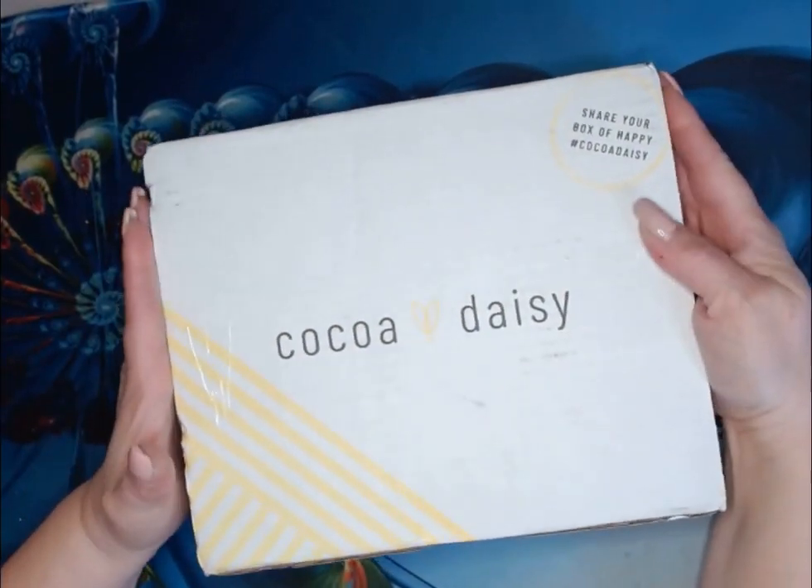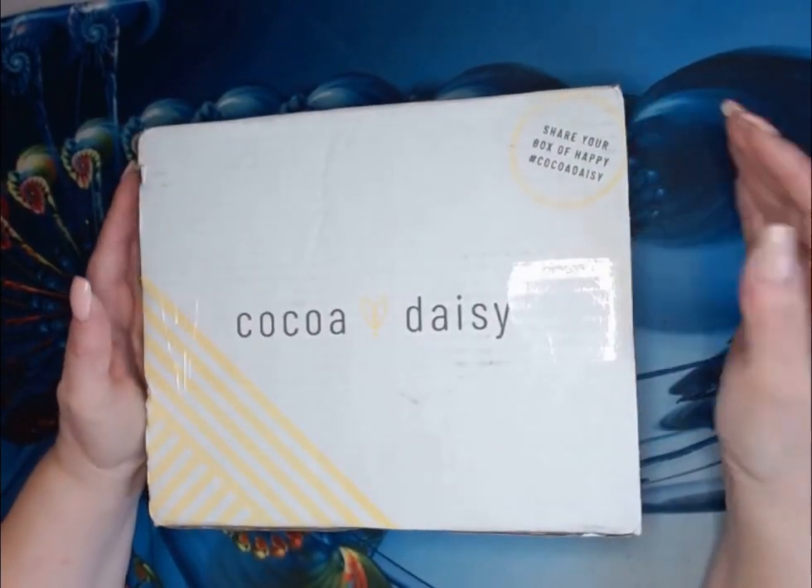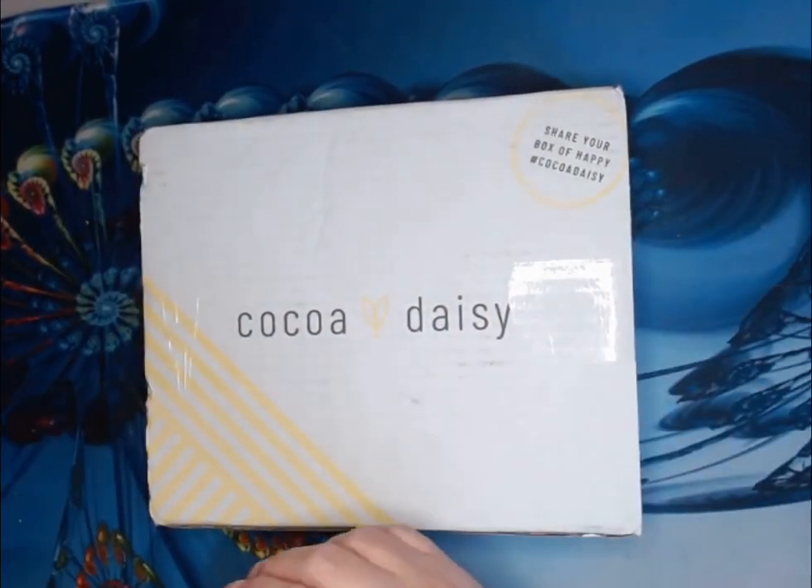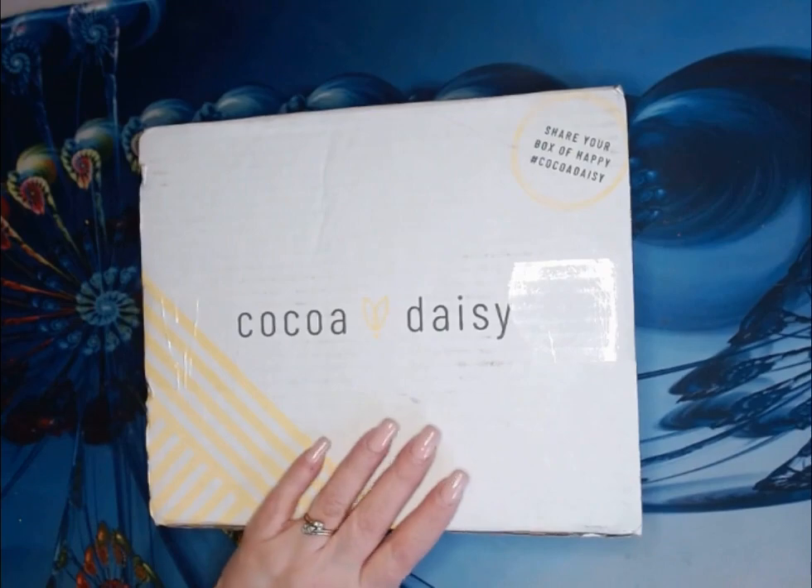Hello my peepers, it's Chalene from the Color in Book Nook and we have an unboxing of April's Cocoa Daisy.